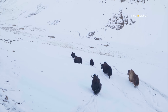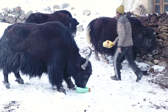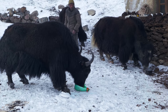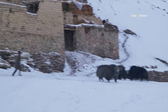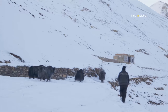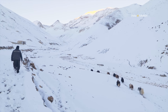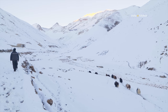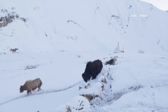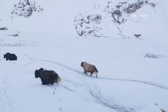The bigger yaks are left free to graze by themselves in the mountains. They come down to the village occasionally in search of salt, and the villagers feed them the salt and send the yaks back to the mountains. The yaks can easily survive on their own and are brought back to the village only when the snow is too deep for them to find any grass in the mountains.